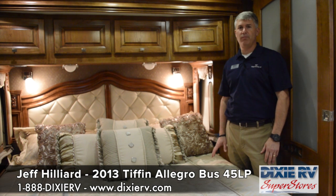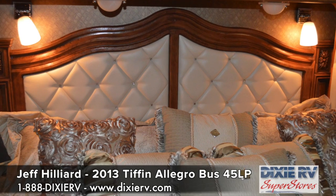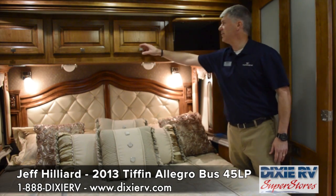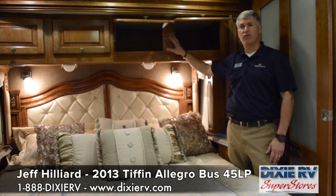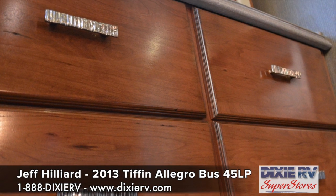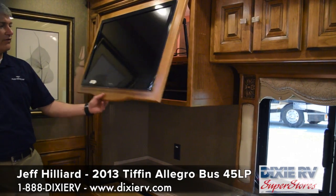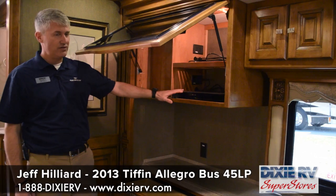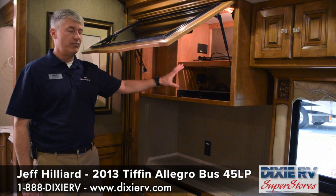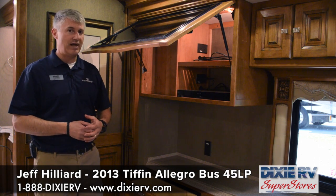The king bedroom in the Allegro Bus is available with both a Tempur-Pedic as well as an air mattress. The elegant headboard and all of the pillows add a nice touch, but a usable feature is the extremely deep cabinets above that are great for storing extra linens, extra pillows, or whatever else you need. On the other side of the bedroom we have tremendous storage with slide out drawers as well as a laundry hamper. Additionally, we've moved all of the components for the electronics behind the TV — this is where your Blu-Ray DVD player stores as well as your satellite system. The Blu-Ray and the satellite are wired to all of the TVs in the coach so you don't have to worry about having a separate one at every location.